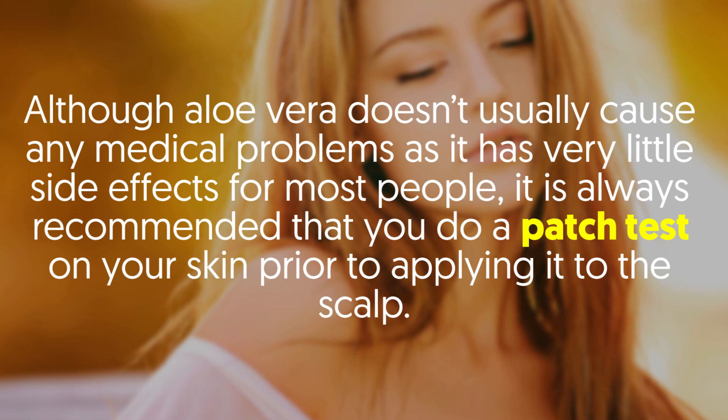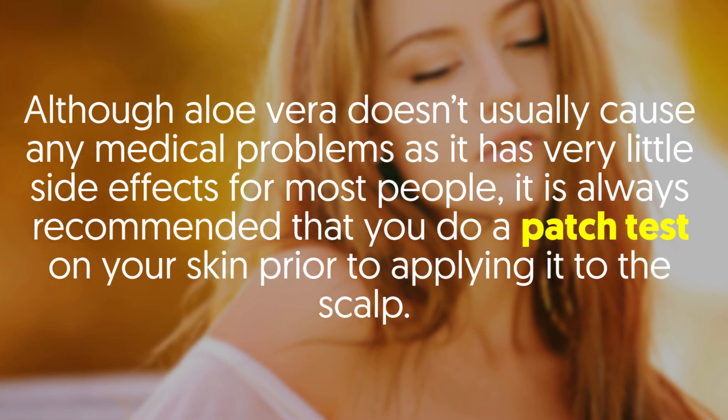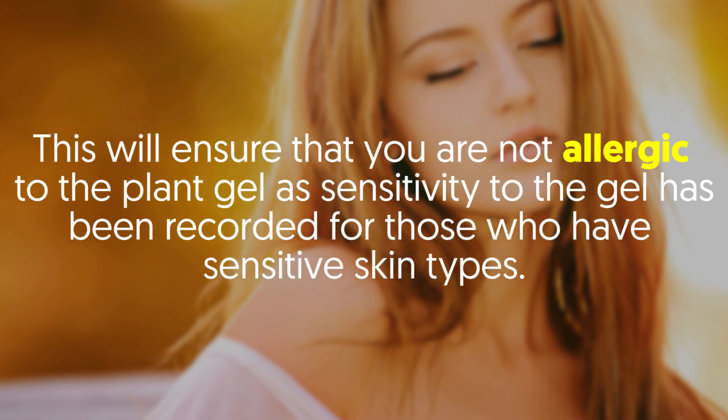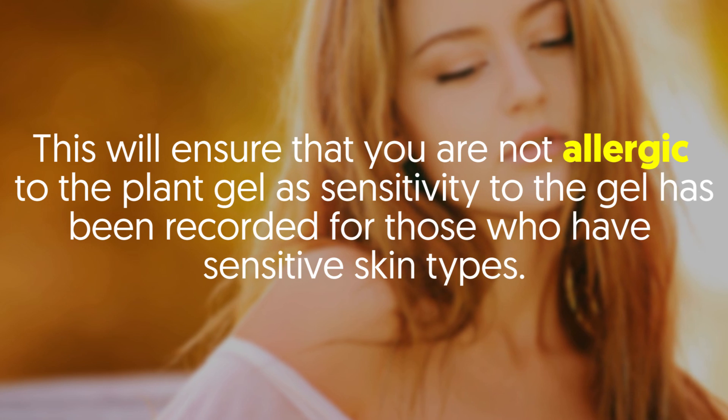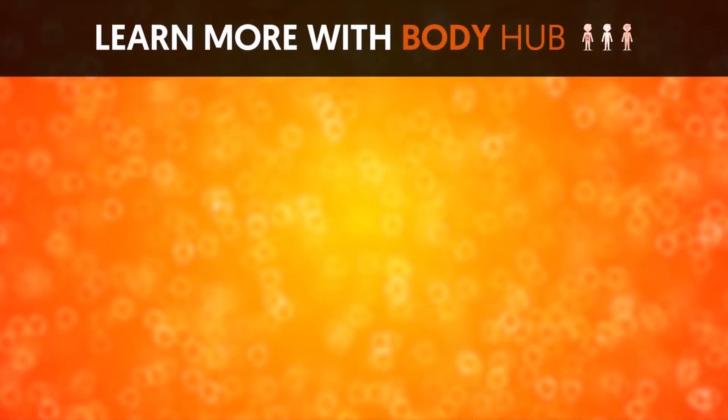Although aloe vera doesn't usually cause any medical problems as it has very little side effects for most people, it is always recommended that you do a patch test on your skin prior to applying it to the scalp. This will ensure that you are not allergic to the plant gel, as sensitivity to the gel has been recorded for those who have sensitive skin types.